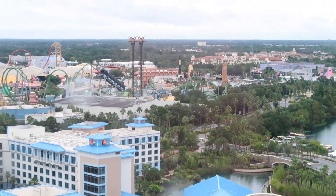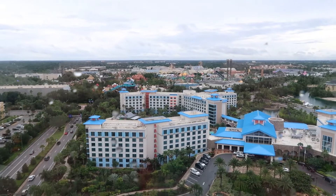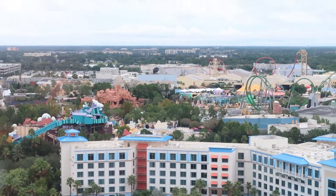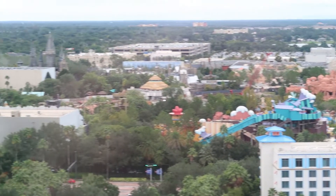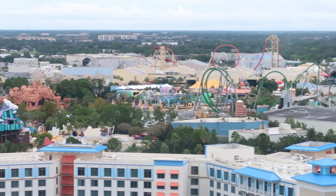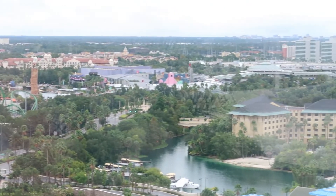But look at the view you get from this hotel on the top floor at the bar — absolutely amazing. That's all the Universal Resort there. There's Islands of Adventure, Ripsaw Falls, Lost Continent Mythos Restaurant, Jurassic Park, Hogwarts Castle, Harry Potter World. There's The Hulk, and Hollywood Rip Ride Rocket is just behind it in the next park. What a view you get from here — absolutely amazing.